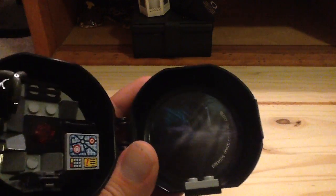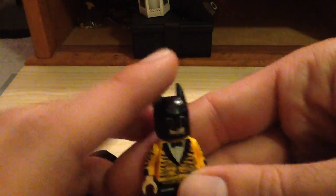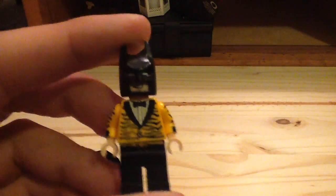Moving on, we also have our minifigure, which is the Tiger Tuxedo Batman. You also have a little stand for it which has a sticker inside — you can see it has the Batman Bat Cave on there. So let's look at our minifigure, the Tiger Tuxedo Batman.